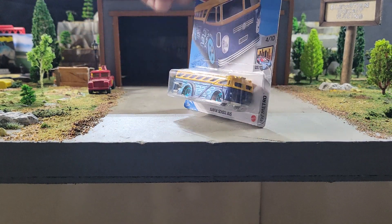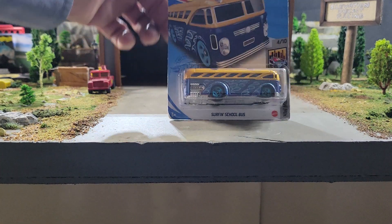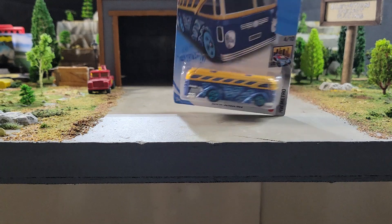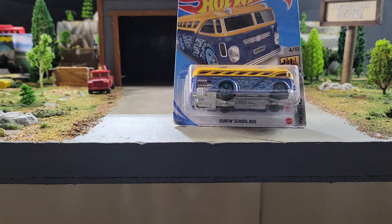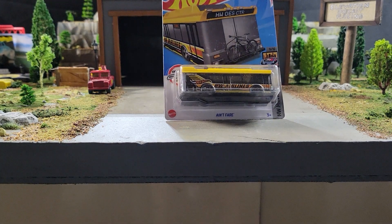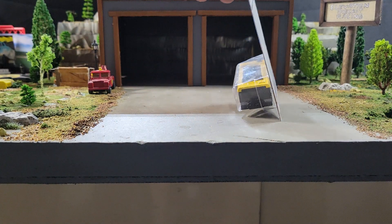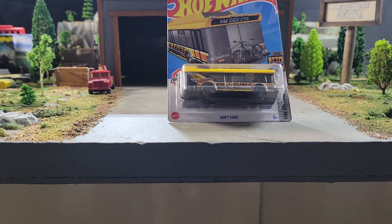Next up from 2020, it'll be the Blue and Yellow Surfing School Bus — same casting as the rest of the school buses but different wheels. Could be semi-fast, could be fast, could be last. He'll roll up against the 2021 Ryu Rides Ain't Fair, which is in the 31 to 40 weight class. If you like the blue and yellow Surfing School Bus or the Ryu Rides Ain't Fair, those would be your picks.